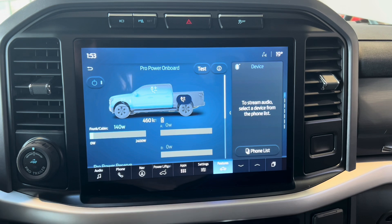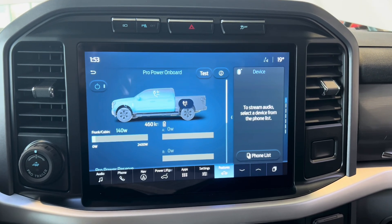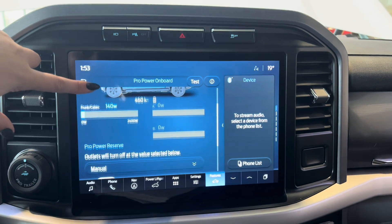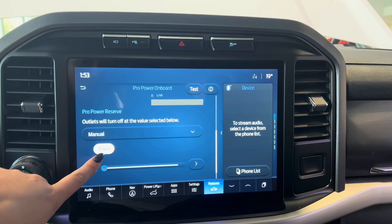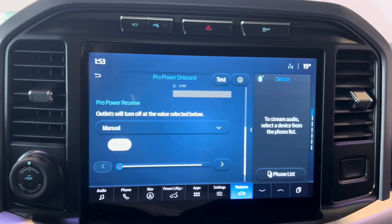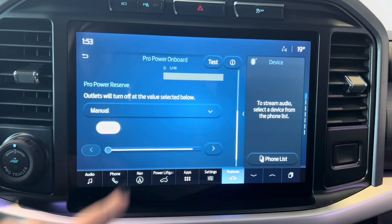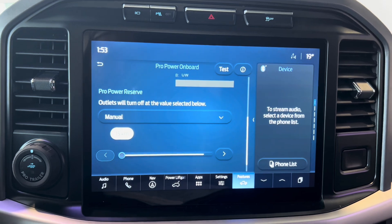To make sure that your F-150 Lightning doesn't utilize all of its battery power for the outlets, you can select a Pro Power Reserve. You can set a certain kilometer range — for instance, when the Lightning gets down to only 15 kilometers of range, it will shut off the outlets and preserve the battery power.